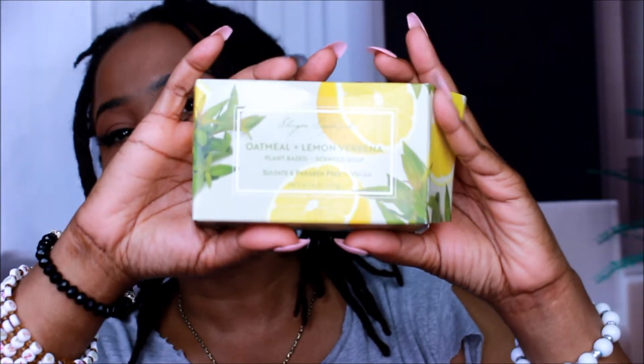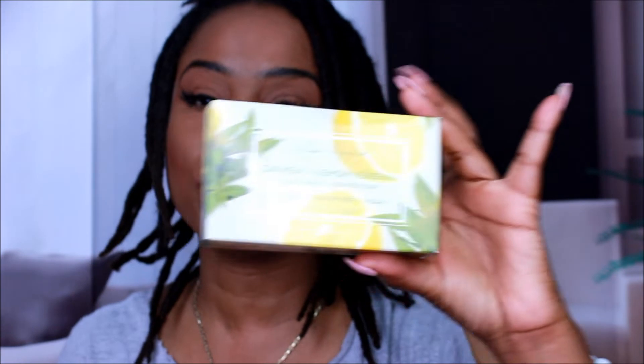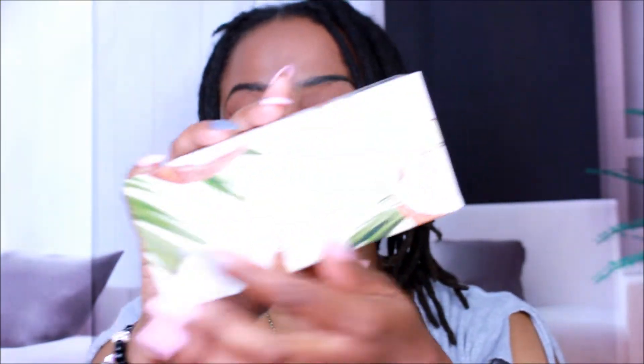I'm sorry, I know a lot of y'all like almond but it's not for me. This one was already opened because I used it — this is the Sugar Soapworks Oatmeal and Lemon Verbena plant-based scented soap, sulfate and paraben free, and it's vegan. This is my first time trying it. It smells very good, definitely smells like lemon. If you guys want me to review it, please let me know.